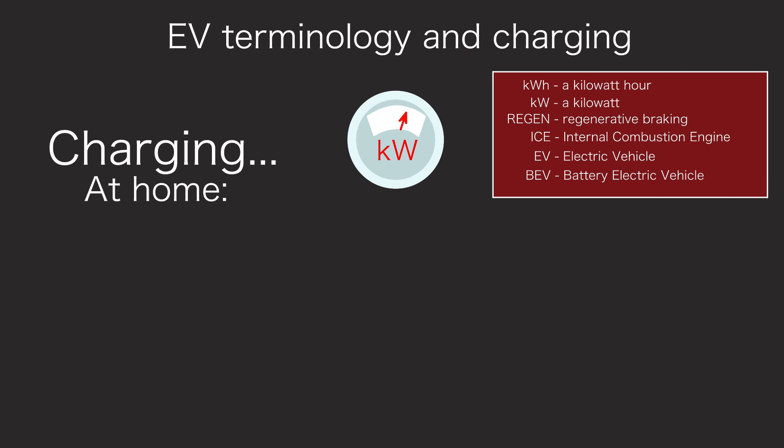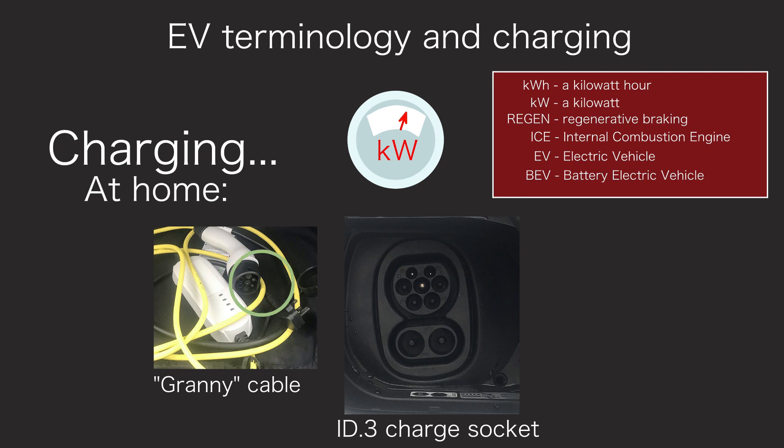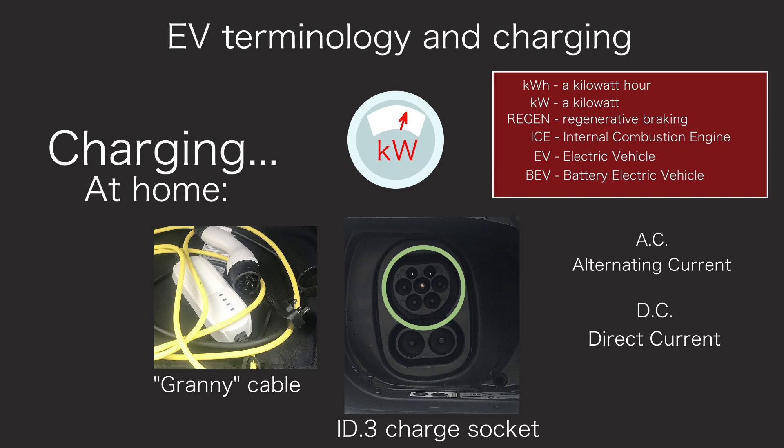Charging at home. First, the granny cable — so called either because it's very slow, or because it's used for an emergency charge at granny's house. The granny cable plugs into a standard 3-pin socket in the UK, and the other end into the Type 2 socket on the ID.3. The house runs on AC, or alternating current, electricity, and this is what the Type 2 socket expects. The car converts the AC electricity into DC, or direct current, which is what the battery uses.